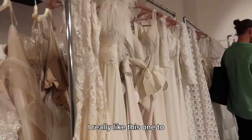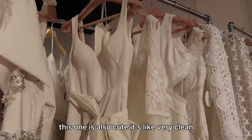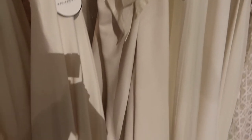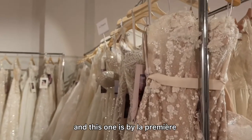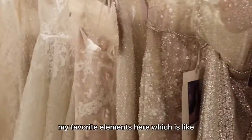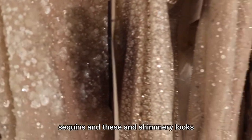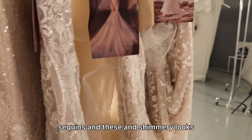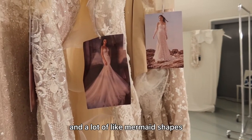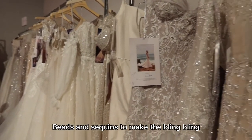I really like this one too — the one with the feather on top. This one is also cute, it's very clean. And this one is by Le Premier. I'm seeing a lot of my favorite elements here: sequins, beads, and shimmery looks. And a lot of mermaid silhouettes — lots of beads and sequins to make the bling bling.